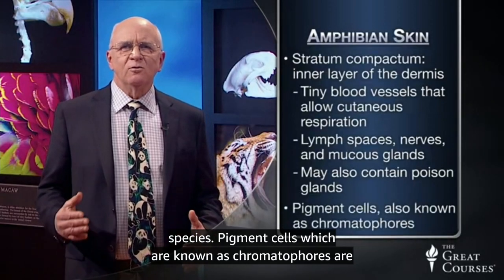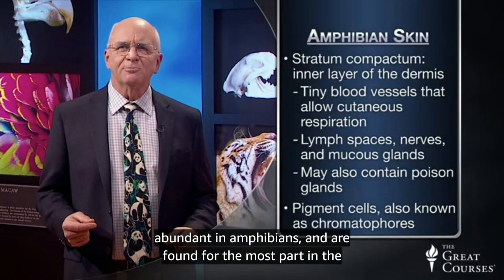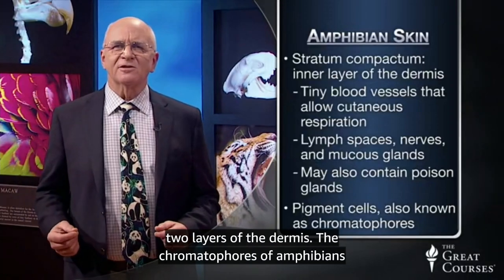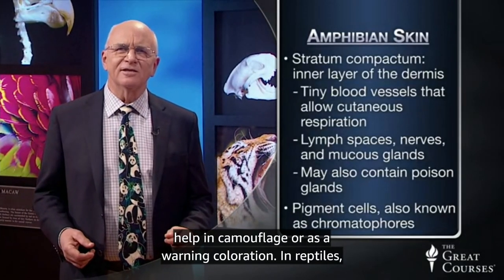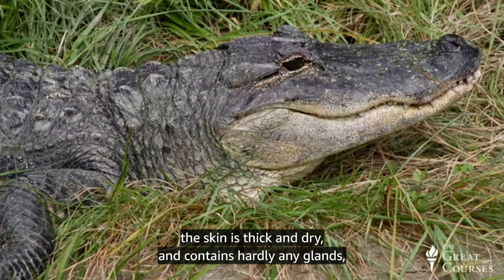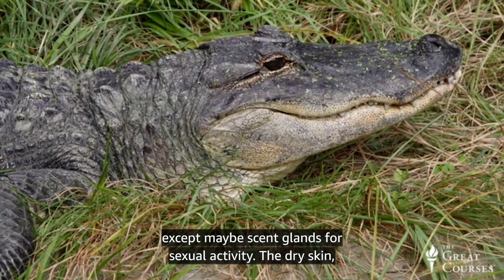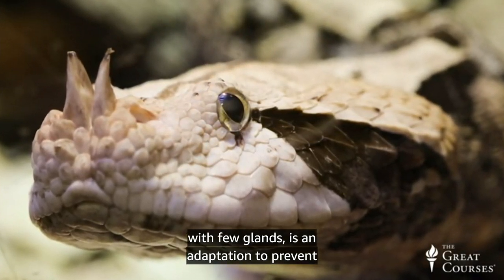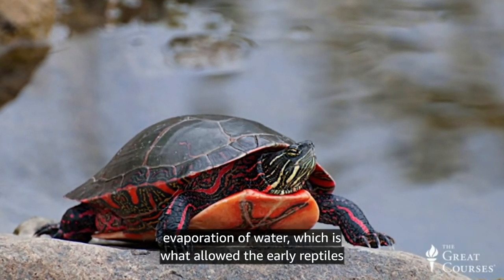Pigment cells, which are known as chromatophores, are abundant in amphibians and are found for the most part in the two layers of the dermis. The chromatophores of amphibians help in camouflage or as warning coloration. In reptiles, the skin is thick and dry and contains hardly any glands, except maybe scent glands for sexual activity. The dry skin with few glands is an adaptation to prevent evaporation of water, which is what allowed the early reptiles to conquer the land.